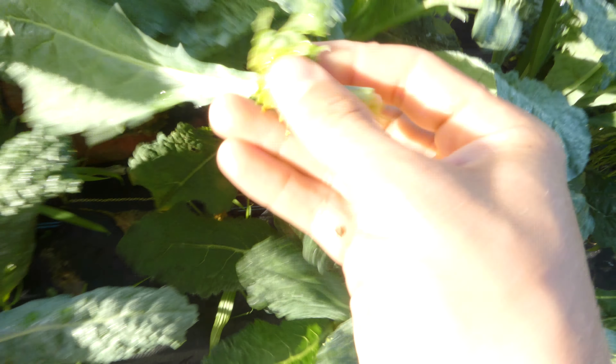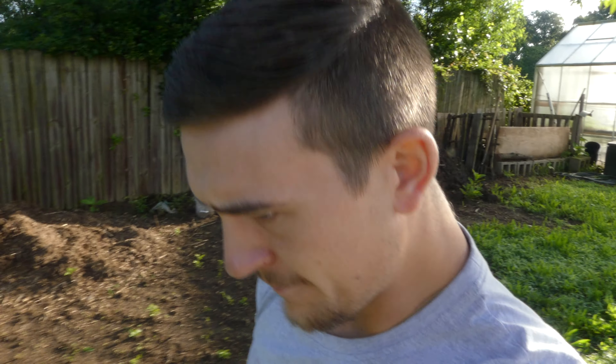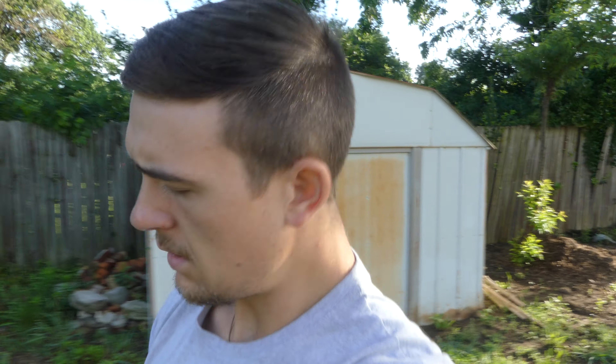We'll just come in, harvest it from the bottom there. I'll spare you the details. I'll come back and get some more. It's looking good. Bugs are staying away.